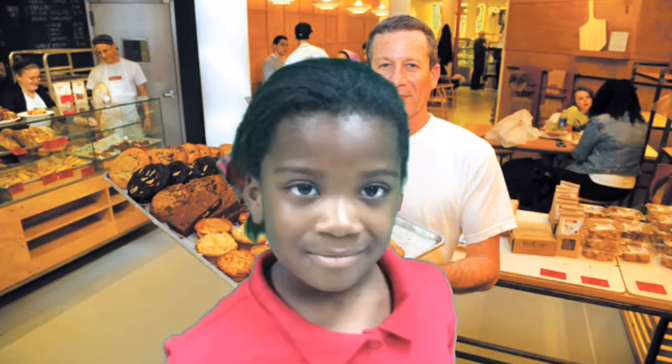What's your favorite thing to get from the bakery? My favorite things to eat are cupcakes, cakes, pies, and muffins. I love going to the bakery.